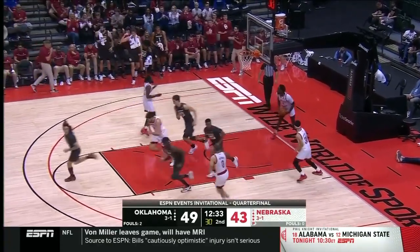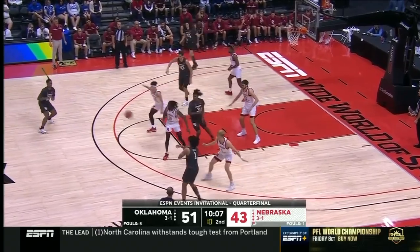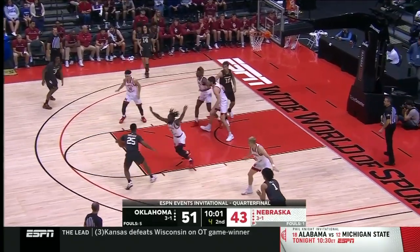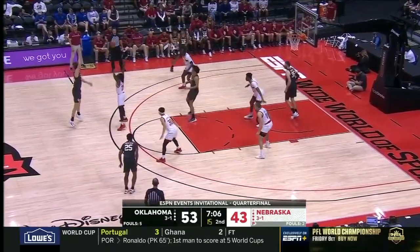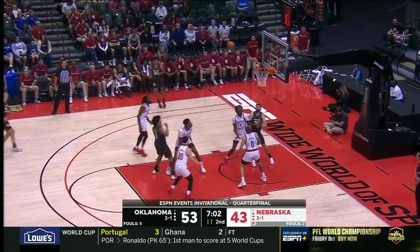Cortez takes it down deep and kisses it in. You want to get your best players in the elbow area or free throw line on the shot clock. The shot clock winding down and with three on the shot clock Surefield does what he does so well. They come back defensively — they've been in this zone and Oklahoma's getting good shots out of it — they're figuring it out.